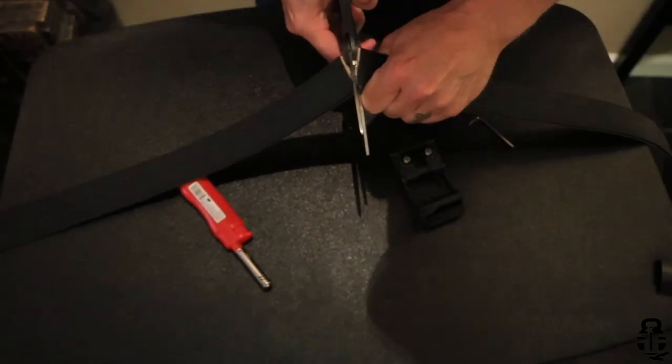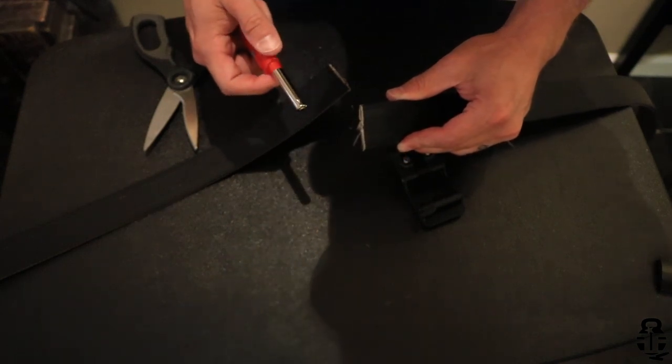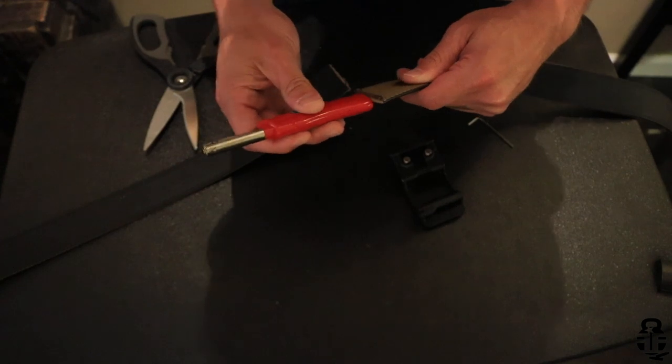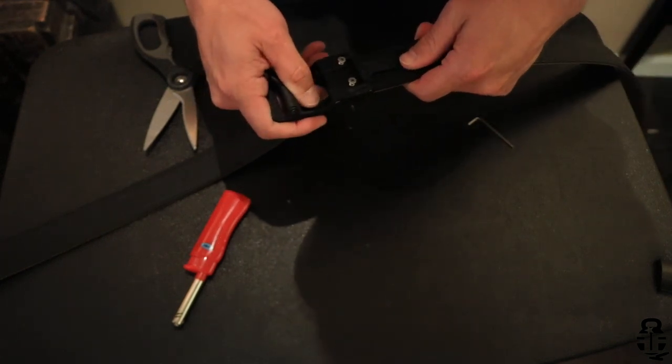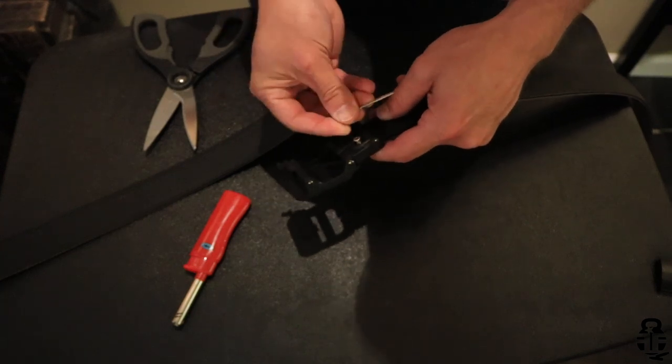Sizing is fairly simple. They recommend figuring out your actual waist size and adding four to that number, then cutting the belt there and attaching the buckle. For me, my pants waist is a 34, add four equals 38, and you cut right there. One tip: take a lighter and melt the frayed ends to give it more rigidity. Then you slide the belt over, clamp it down, and lock it with two set screws using the included Allen wrench.